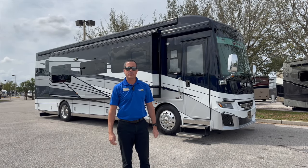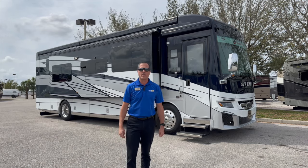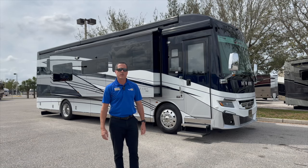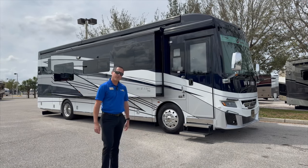Hello again, welcome back. John Wicks here at North Trail RV. Today we're going to take you through the all-new 2024 Newmar Newair 3547.